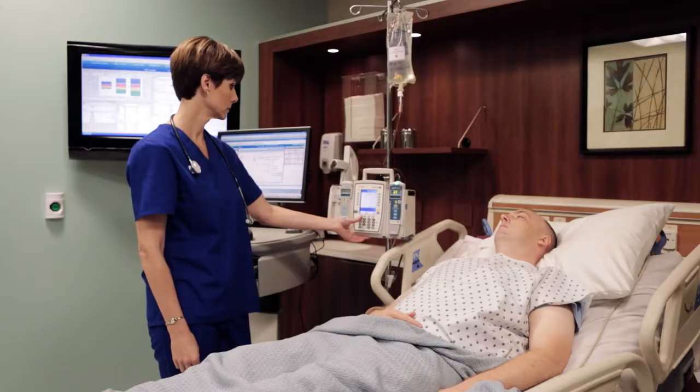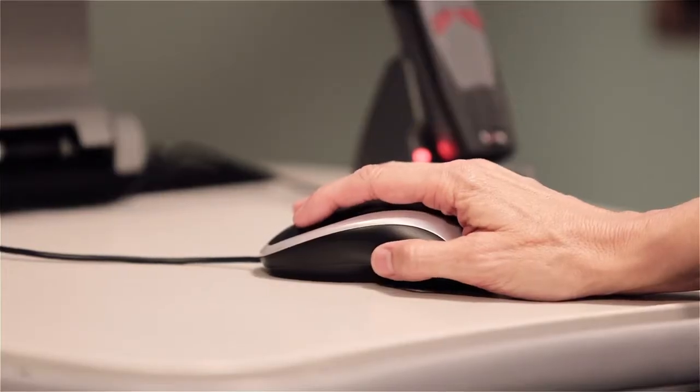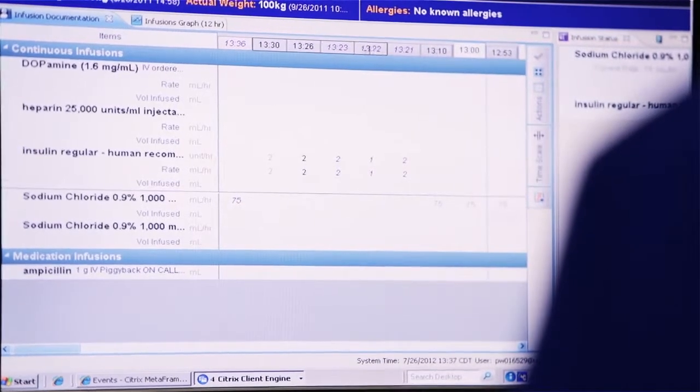Children's Minnesota has been working on patient safety, and really the biggest component of that for us is medication safety. We really wanted to take a look at the opportunity to send the order that the physician wrote from the EMR to the pump, and then send that infused volume back into the EMR.